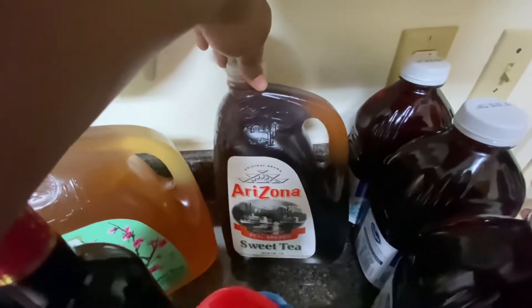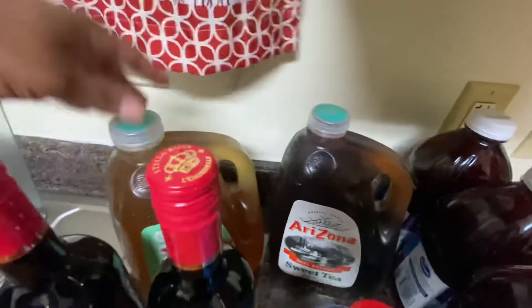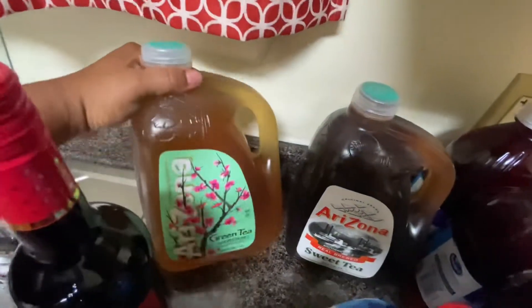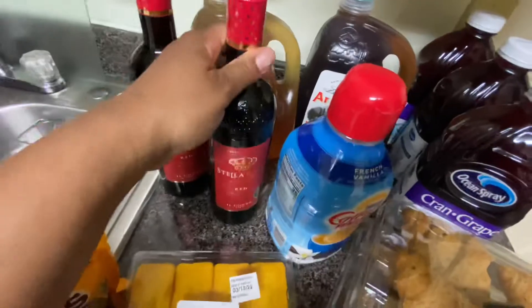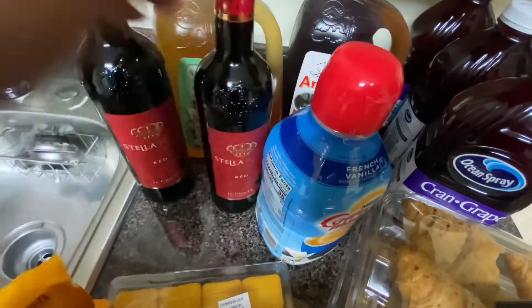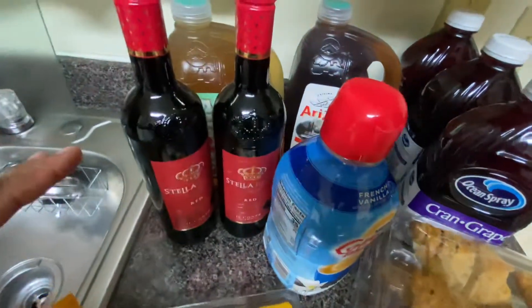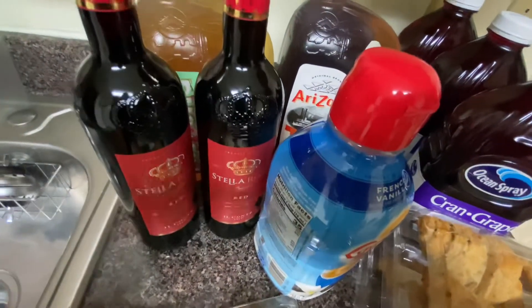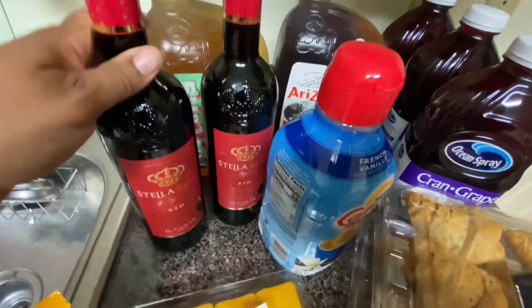I normally like leaf tea but they were out, so I got a gallon of Arizona sweet tea, which is good. I also got the green tea, which helps you go to the bathroom. And honey, sis has been in need of some wine, so I picked up two bottles of Stella Rosa red wine. Anytime you see me drinking wine it's going to be Stella Rosa, and it's going to be red — doctor's orders.